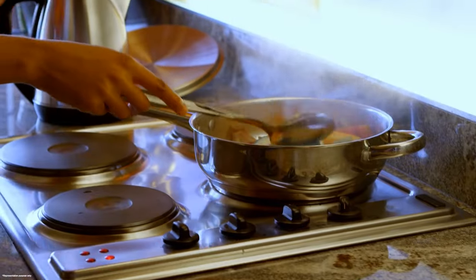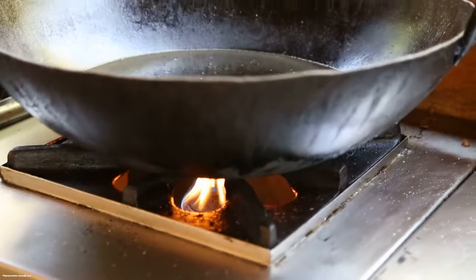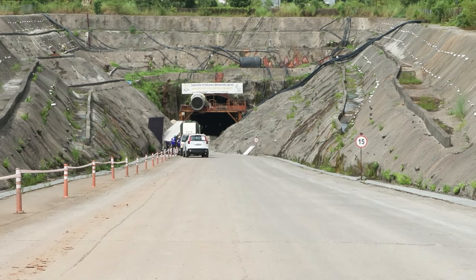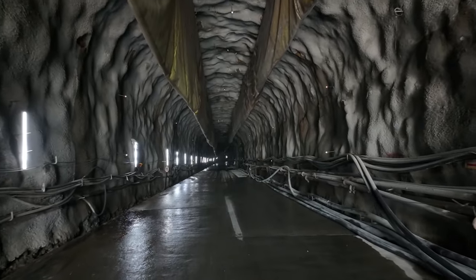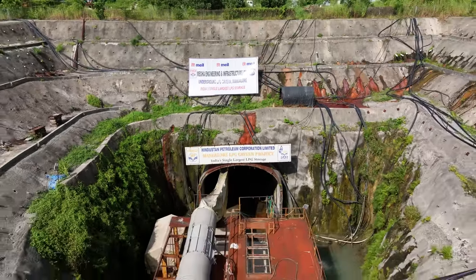India's reliance on liquefied petroleum gas for cooking, industrial processes and rural energy needs has driven the demand for safe and efficient storage solutions. The Mangalore LPG cavern project has emerged as a critical initiative by HPCL to support India's energy security.